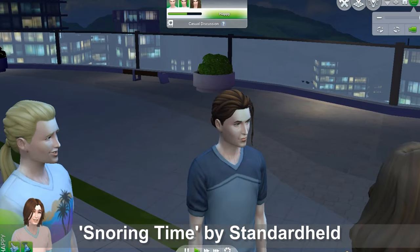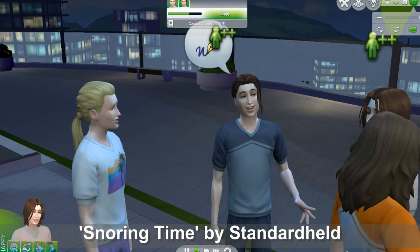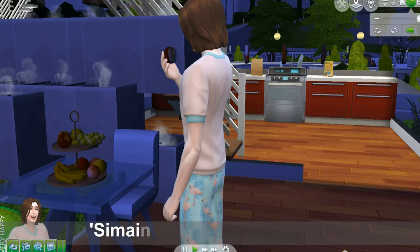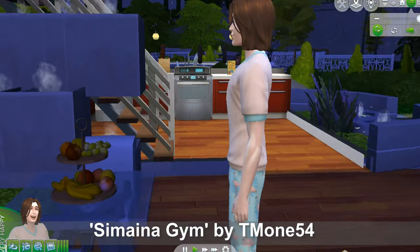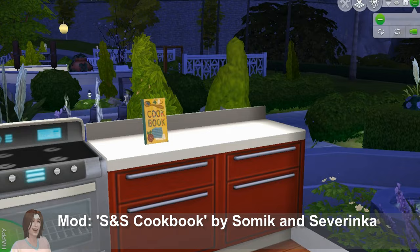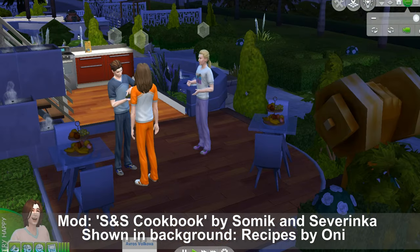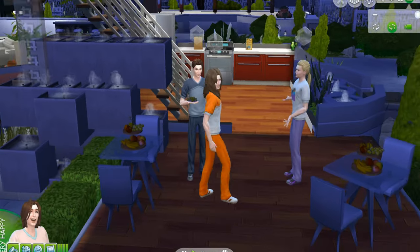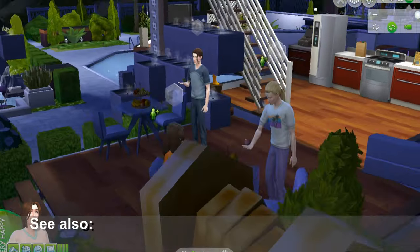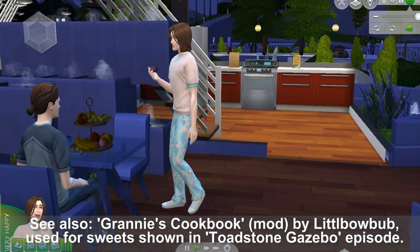We have a basic blue or gray track suit, and another sim wearing a tropical t-shirt. There's a track suit in orange and white, and one in flamingo pants — so cute. In the background here we have S&S Cookbook by Somic and Severinca. The fruit plates you see on the tables are from that cookbook. There are a lot of great cooking mods and we may cover one in more depth in another episode.